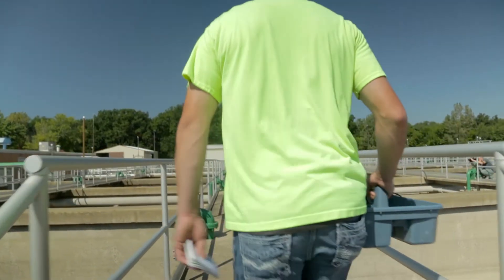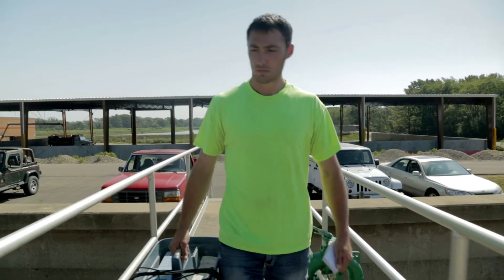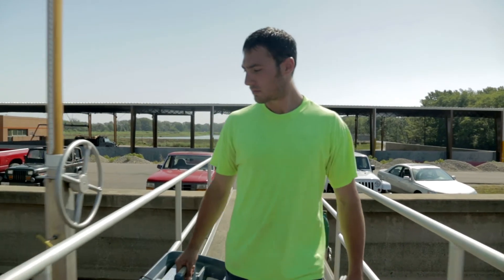My name is Kyle Heffron. My major is biology. I'm from Plainfield, Illinois, and I am currently involved in a wastewater internship at Eastern Illinois University and Charleston, Illinois, wastewater treatment plant.